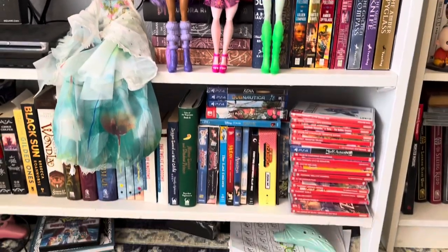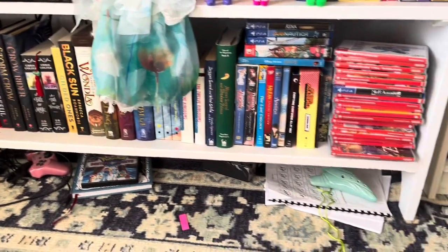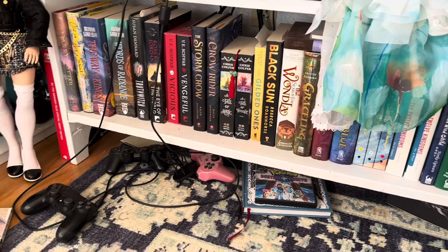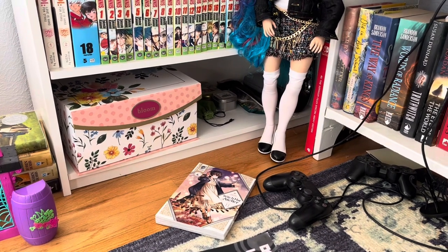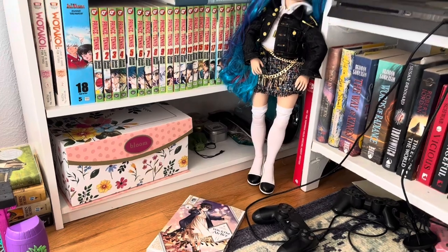More dolls. More video games and books down here. There's my ocarina that I can't play anything on because I keep forgetting to practice. Lots of books and controllers under there. This bottom shelf is for, like, supplies for witchy stuff — crystals and a bag of dried flowers.